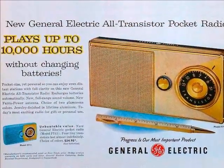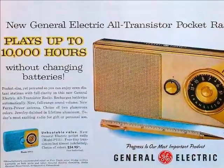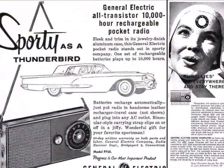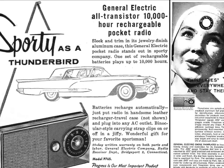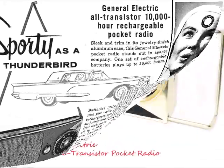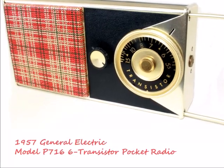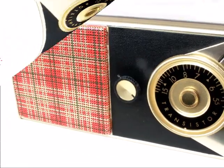General Electric introduced this radio in 1957, claiming it plays up to 10,000 hours without changing batteries. Remember that in the 1950s, rechargeable nickel-cadmium batteries were at their popularity peak.